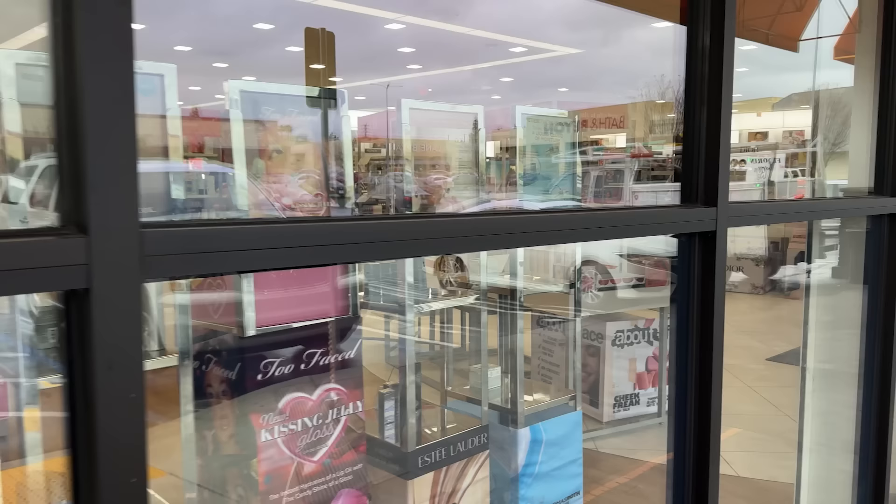We're first gonna go to Ulta because I'm gonna buy all new drugstore makeup as if I was building a new kit. We're going into Ulta to restore our drugstore kit.